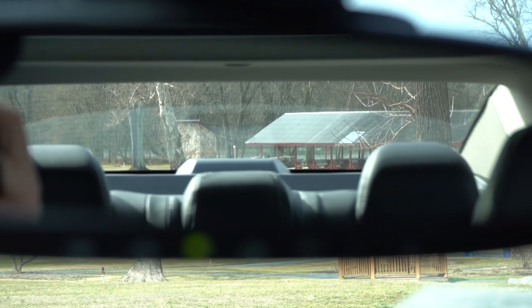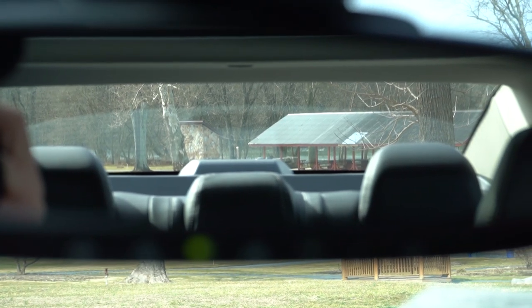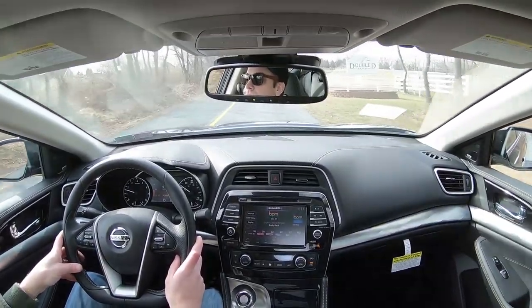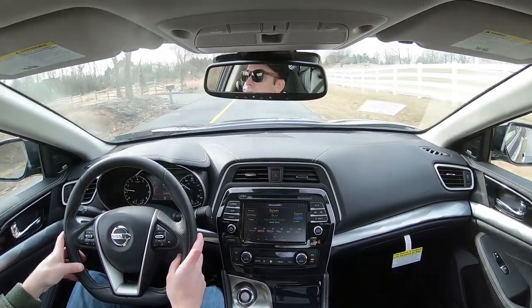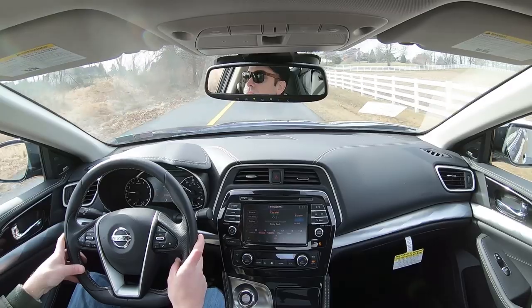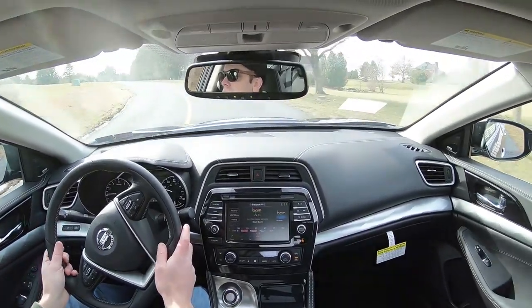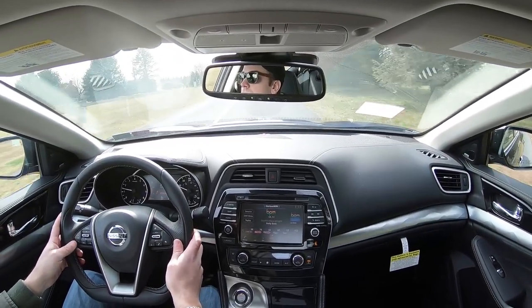Visibility is perfectly fine — you typically won't have issues with sedans for visibility anyway. I also wanted to mention there are rain-sensing windshield wipers that come standard on every trim level of the Maxima. When the Maxima starts to detect rainfall, it will automatically turn on the wipers — one less thing to worry about so you can better enjoy the drive. That rounds up the performance segment of this review.